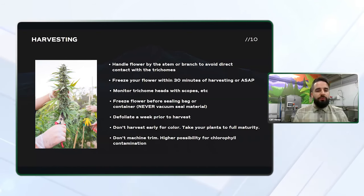First tip is to handle the flower by the stem or branch to avoid direct contact with the trichomes. Sometimes it's unavoidable, but you want to try your best to never make direct contact with the buds themselves.